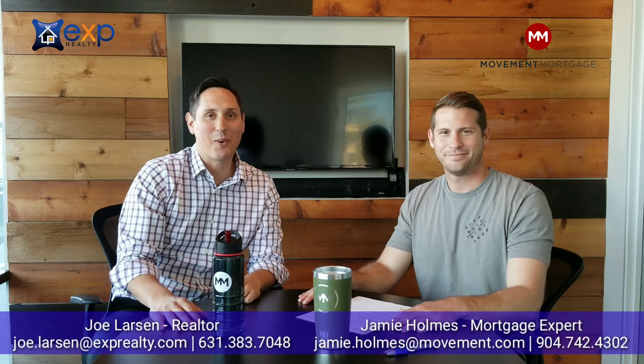Super valuable information — thank you so much, it's always fun to be with you. Thanks everybody for watching. If you need Jamie's information, all of his contact details are in the description below the video. We are here to help you and happy to answer any questions you might have. You've got Jamie's cell phone number so you can call or text him anytime, as well as me. We'll see you guys next time — thanks for watching.